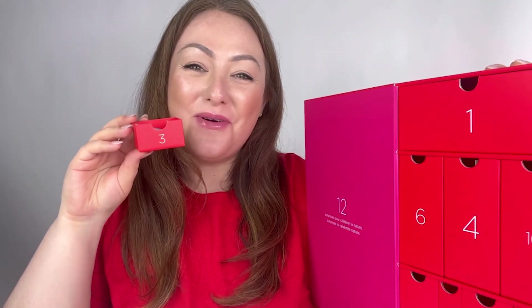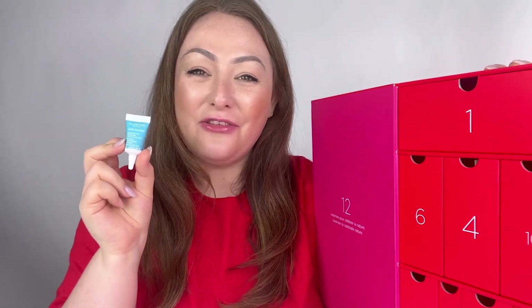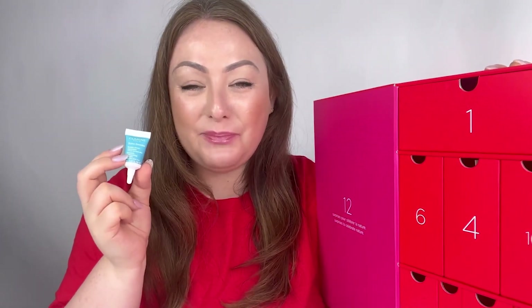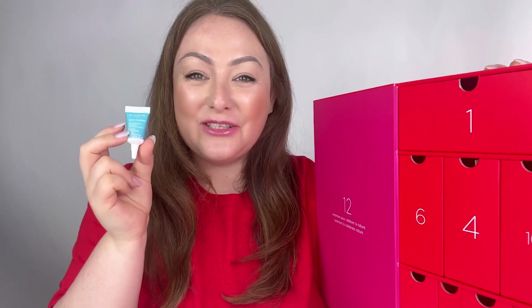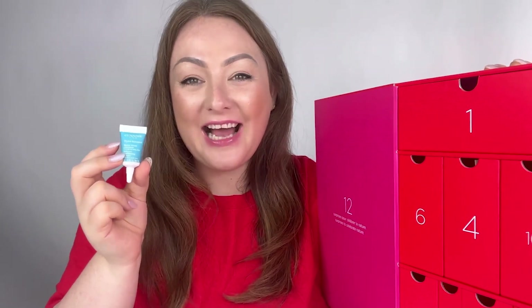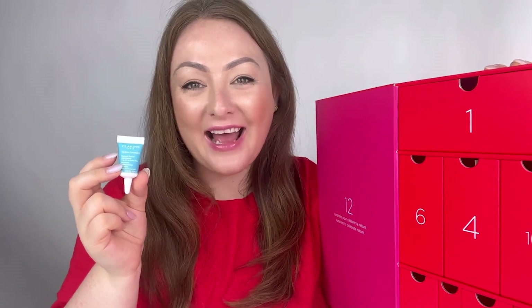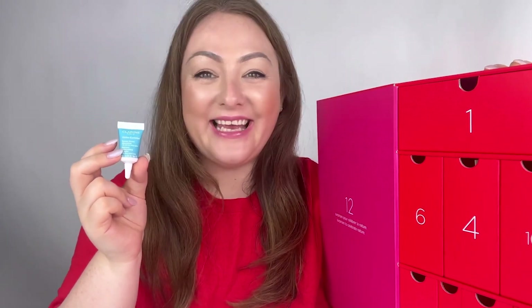The third box I've opened is number three, which contains the Moisture Replenishing Lip Balm. This comes in a petite 3ml — perfect if you've never used this product before and want a sample size to try before investing in the full size. It comes from our Hydra Essential range, known as one of our most hydrating ranges, featuring an ingredient called organic Leaf of Life for optimal hydration. This lip balm helps with the most dehydrated and flakiest of lips, perfect for autumn and winter.